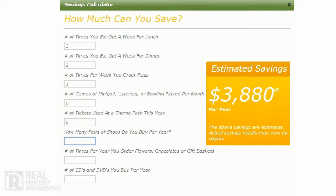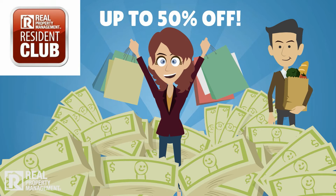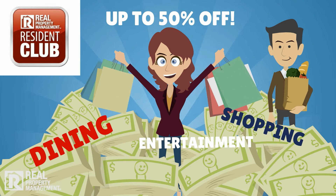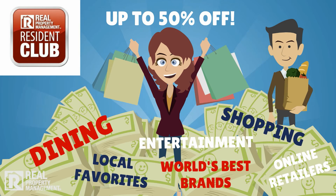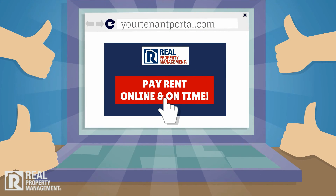When used regularly, the Real Property Management Resident Club essentially amounts to a rent decrease. So remember, as a current Real Property Management resident, you can enjoy up to 50% off on dining, shopping, and entertainment merchants nationwide, and save big on local favorites, online retailers, and the world's best brands. All you have to do each month is pay online, on time.